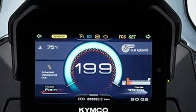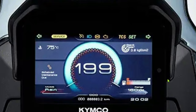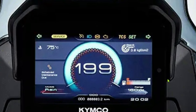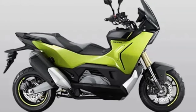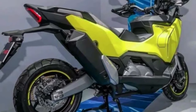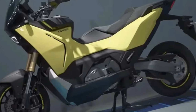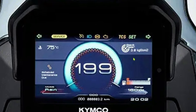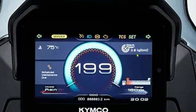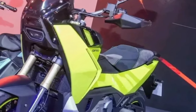The 2025 Kymco CVR-5 represents a significant evolution in the scooter market, combining advanced technology, innovative design, and exceptional performance in a sleek and modern package. As Kymco's flagship model in the CV series, the R5 aims to set new standards for urban mobility. At the core of the 2025 CVR-5 is a new 300cc liquid-cooled single-cylinder engine designed to deliver a robust 28 horsepower and 25 Nm of torque. The engine's efficient design ensures smooth acceleration and reliable performance while maintaining excellent fuel economy.